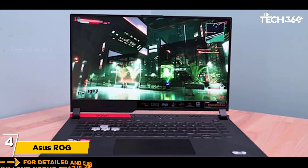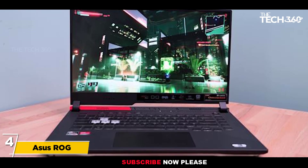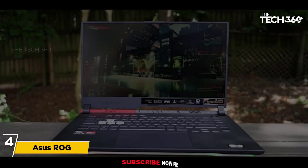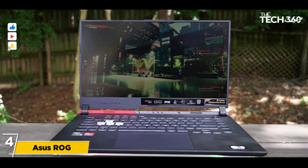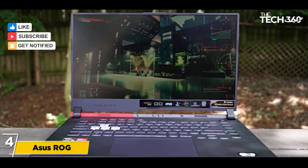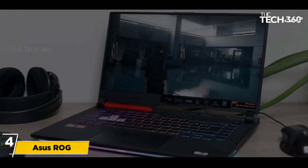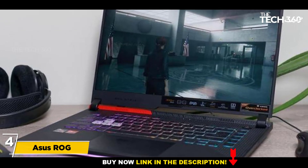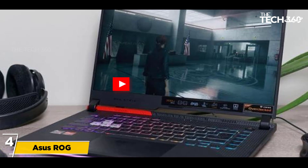Number 4: ASUS ROG GL703GE ES73 Strix Scar Edition. This laptop is from ASUS and is widely known as one of the best laptops for providing cybersecurity. The screen size is 17.3 inches with Full HD technology, and it refreshes at a rate of 120 Hz.